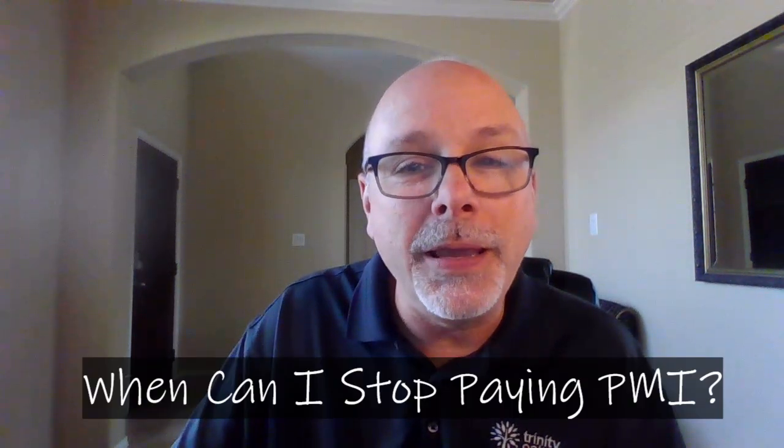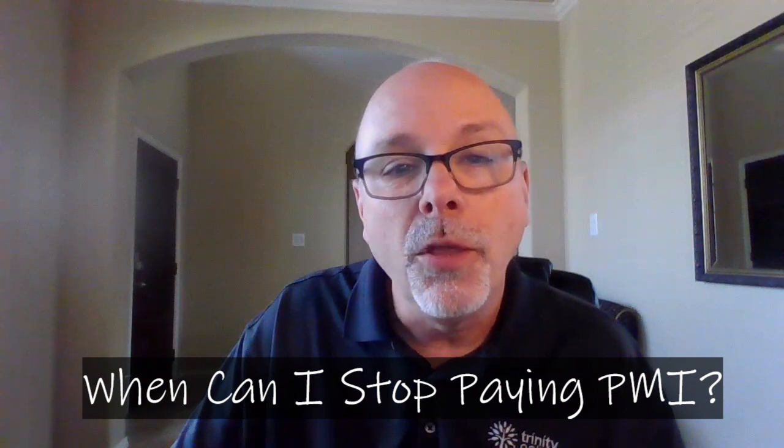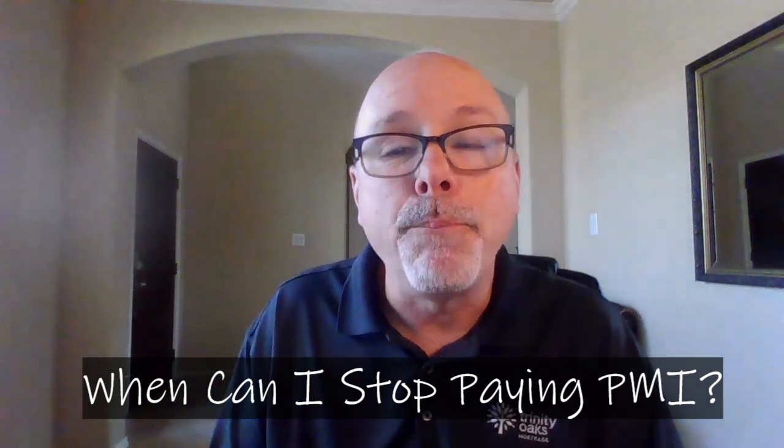Hello all, Randy Rogers, mortgage loan originator here. Today I want to quickly touch again on the topic of PMI or MIP — the mortgage insurance payments that borrowers must pay with an FHA loan, and if they do not put at least 20 percent down on a conventional mortgage purchase. According to Freddie Mac, most folks pay between $30 and $70 per month for every $100,000 that they borrow.